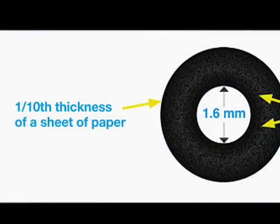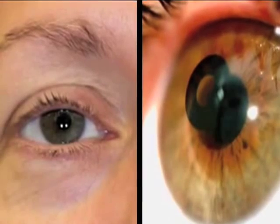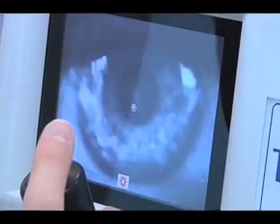They're thinner than the thickness of a human hair and they're about the size of a pupil, and they go about two-thirds of the corneal thickness. They're an amazing new technology that we're very excited about having.